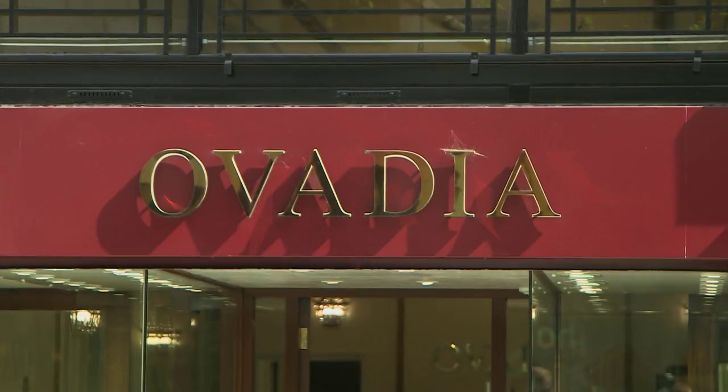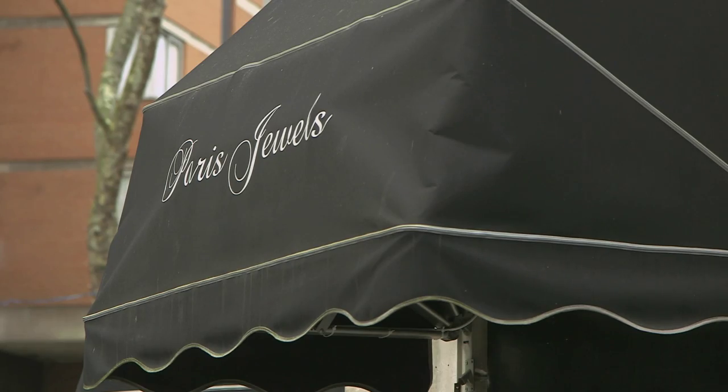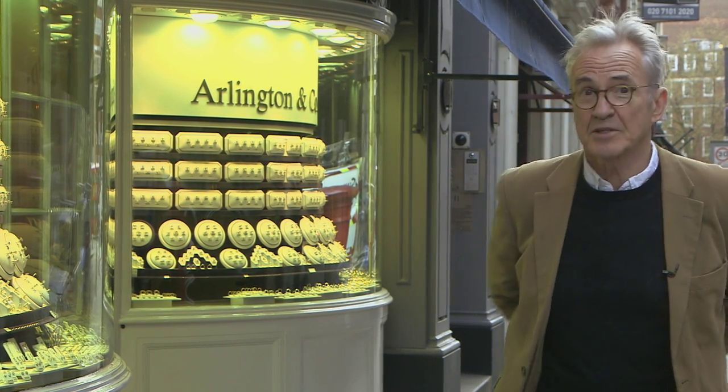When I was filming the Hatton Garden job, I didn't really know much about the place or the people that work here. But I hope the efforts they're making to hang on to the character of London's old jewellery quarter work out, and that Hatton Garden never ceases to have a bit of sparkle.